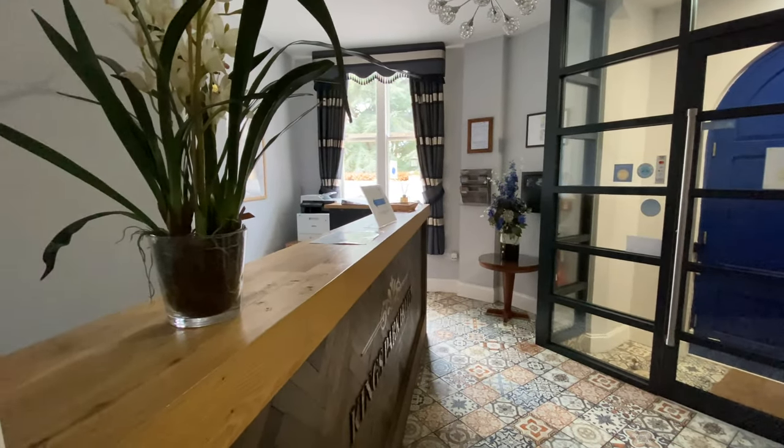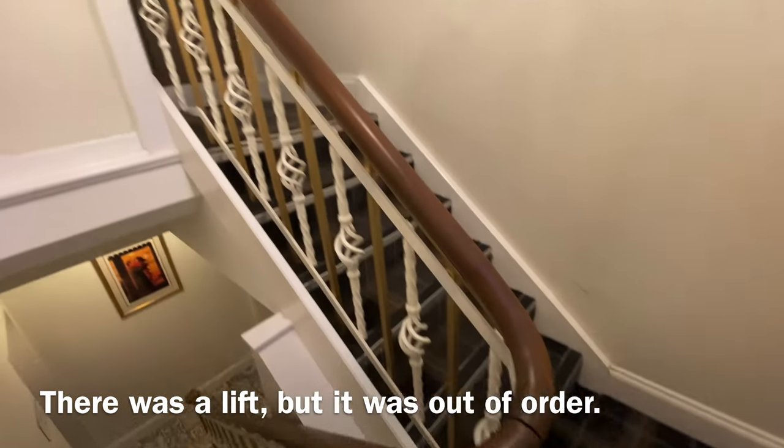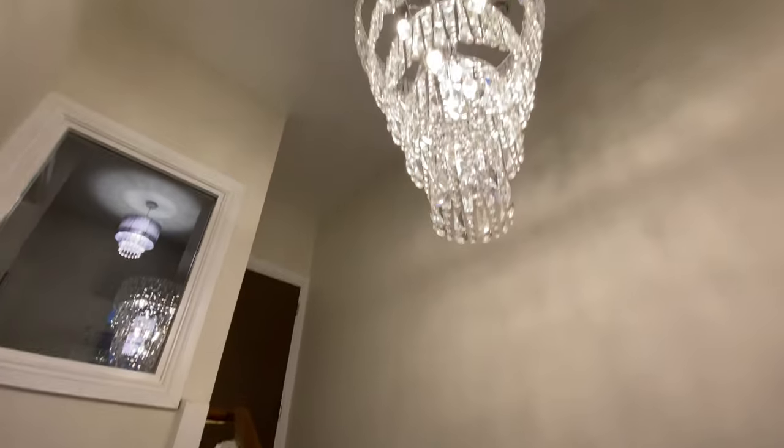So there's no lift — it's a staircase upstairs with a beautiful chandelier.